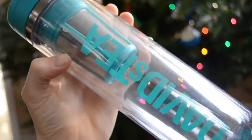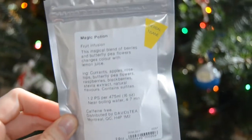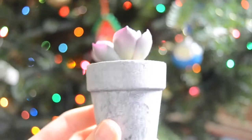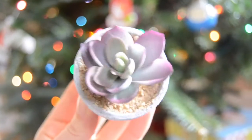My mom got me this tea steeper thing from David's Tea because I really like tea. I also got a lot of tea from my brother and my mom — chai tea, a fruit one, and Earl Grey is my favorite so I got two cans of Earl Grey. Then my mom got me this mini succulent, and it's actually fake because I'm really good at killing plants.